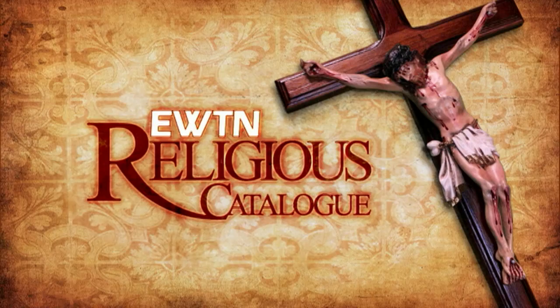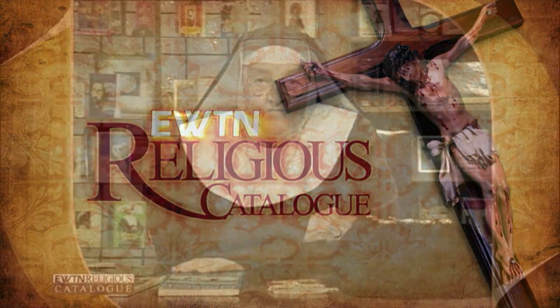And now, here's Mother Angelica. Well, welcome to our Religious Catalog Show. You know, same old thing.